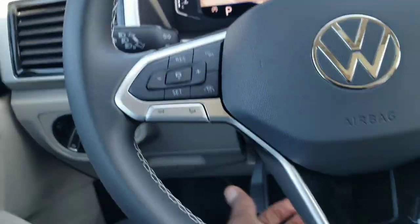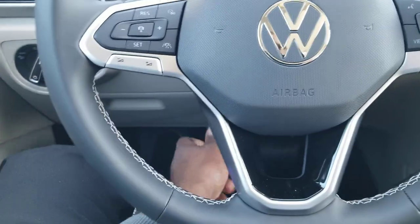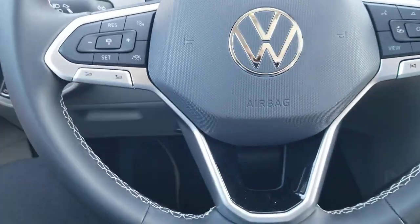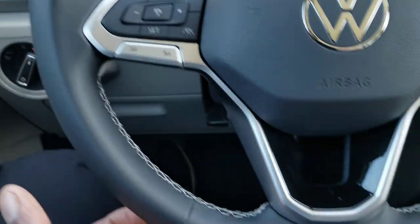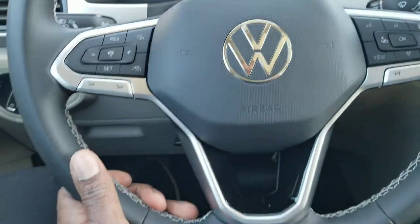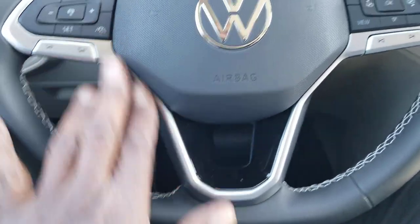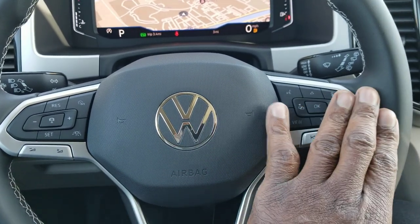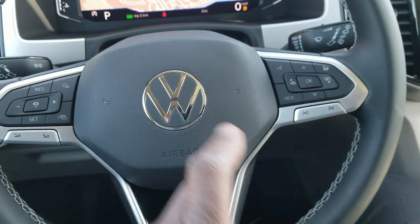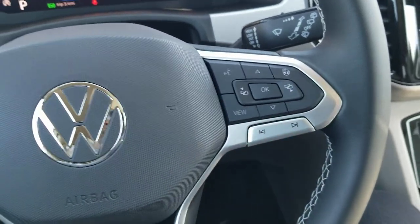It's an adjustable steering wheel — manual adjust, not a power luxury adjustment, but it works just fine. It's a flat bottom, leather-wrapped steering wheel with premium white stitching at the base, a flat silver finish on the three spokes with the new Volkswagen logo, and it is also a heated steering wheel with the button right there.